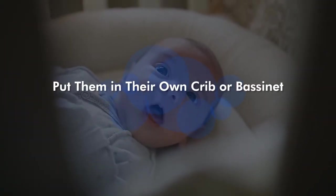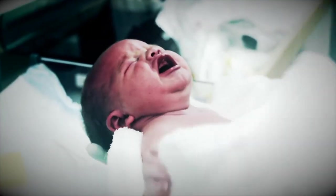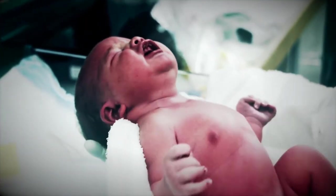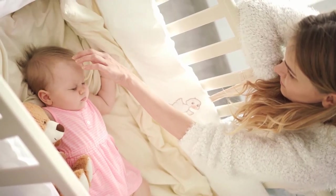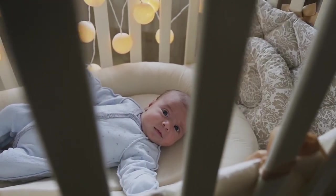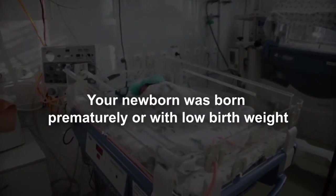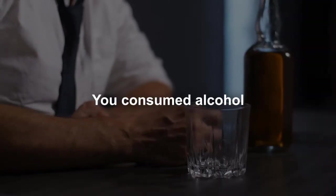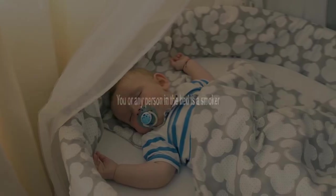Tip 2: Put Them In Their Own Crib Or Bassinet — Don't Share A Bed With Your Baby. Bed-sharing is one of the common causes of death among newborns younger than 3 months. Keep your newborn's crib close to your bed at night. Bed-sharing is even more dangerous if your newborn was born prematurely or with low birth weight, you consume alcohol, or any person in the bed is a smoker.